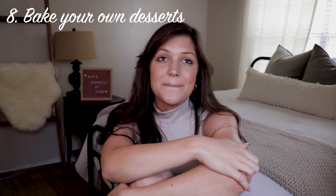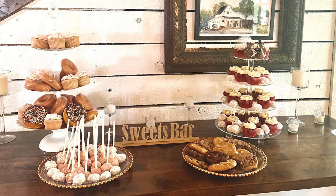Tip number eight: bake your own desserts. We did this at my wedding and it was so fun — my sisters, mom, and sister-in-law all helped out the night before. You don't have to bake all your desserts, but doing a few is a great idea. Guests love them, they taste amazing, and you know what's in them — great if you need gluten-free or dairy-free options. You also save money. We went to Walmart for ingredients and made cake pops and little wedding cookies. We bought donuts from Krispy Kreme the day of so they'd stay fresh.